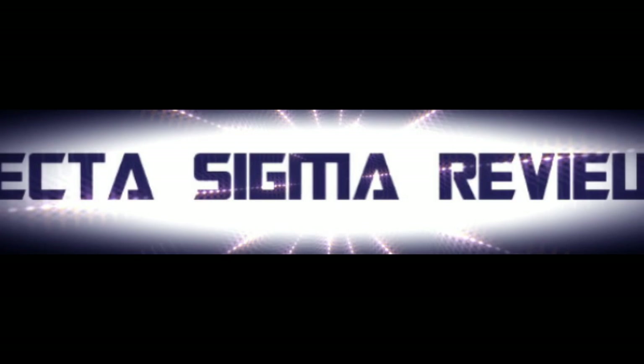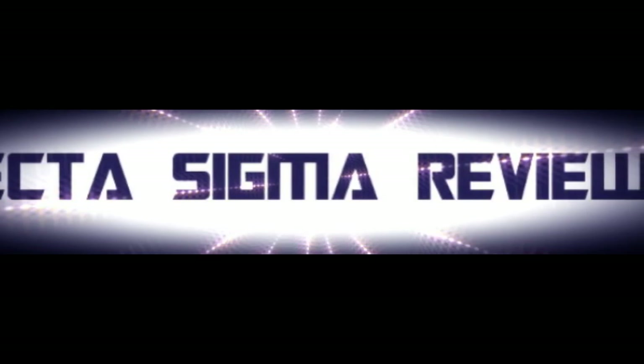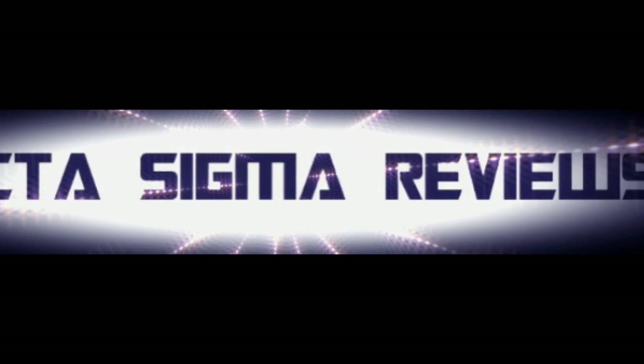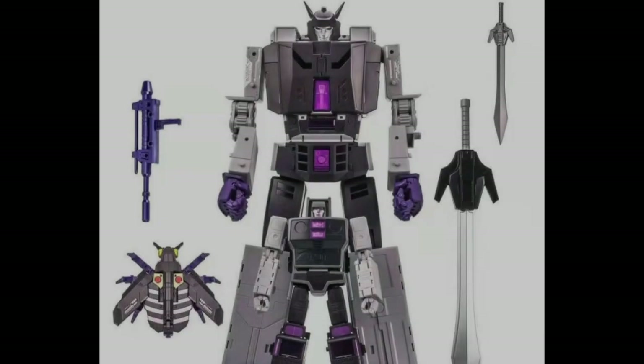Welcome back to my channel where we talk about all things Transformers and Transformers action figure related. Today on my channel I'm going to be asking one question: is this the year of the Galvatron?